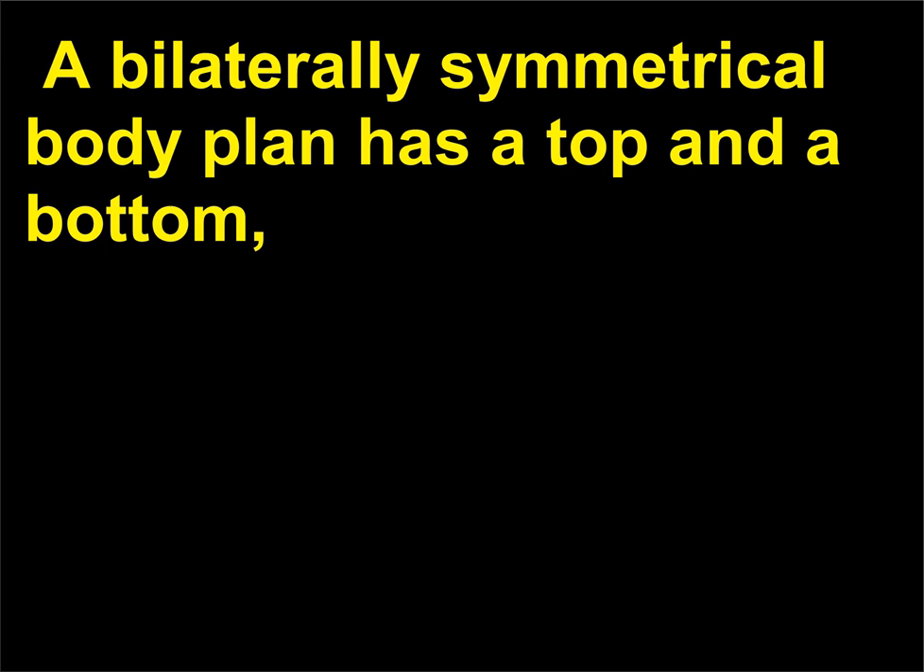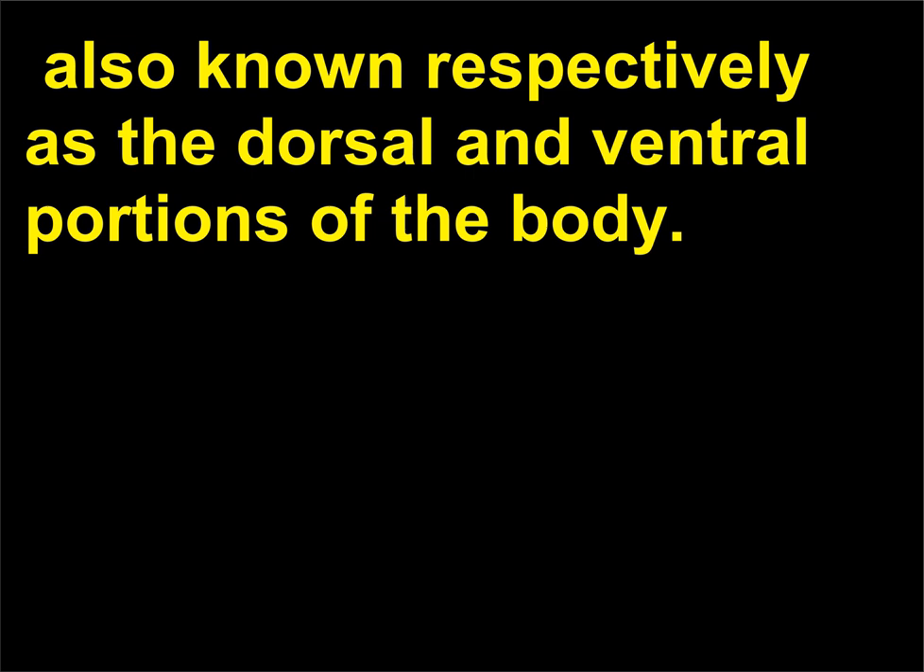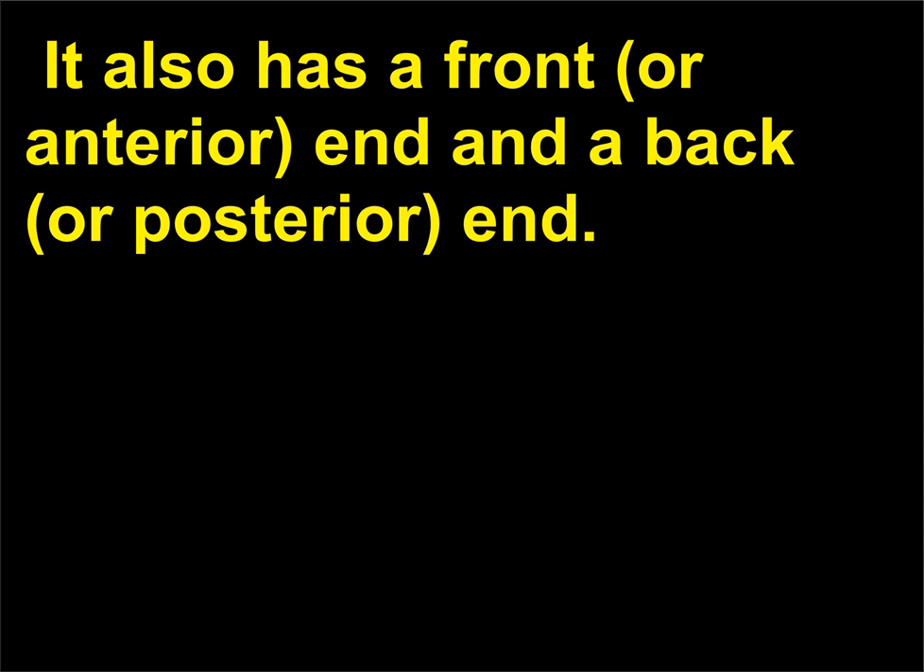A bilaterally symmetrical body plan has a top and a bottom, also known respectively as the dorsal and ventral portions of the body. It also has a front, or anterior, end and a back, or posterior, end.